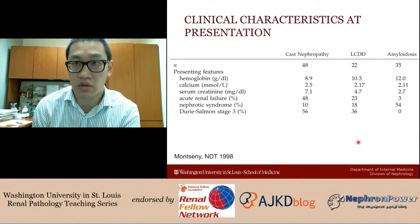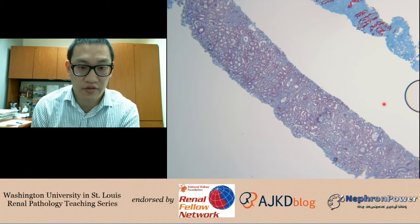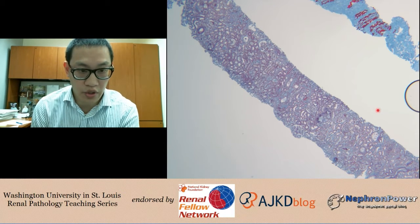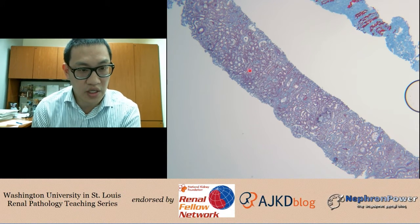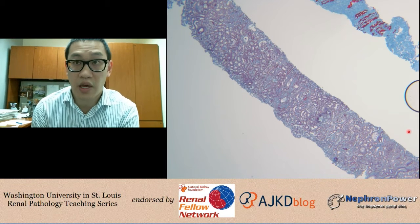Let's see what the biopsy shows. I'm not a nephropathologist, but I can interpret these well enough to convey the teaching pearls. Here is a low-power trichrome stain, which at this power is useful mainly for assessing the degree of fibrosis. If there were significant interstitial fibrosis and tubular atrophy, much of the stain would appear blue. Fortunately, we can see areas of tubular preservation, and there is not a lot of chronic fibrosis — consistent with this patient's relatively preserved creatinine.